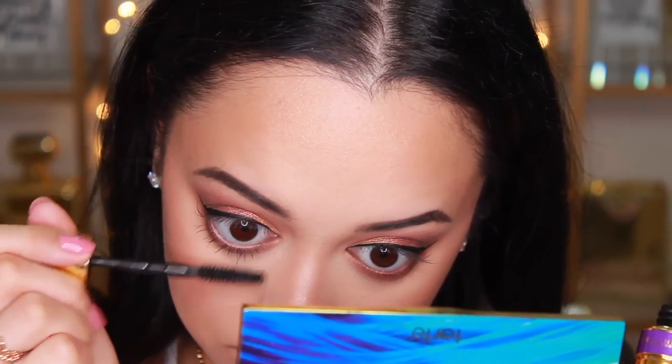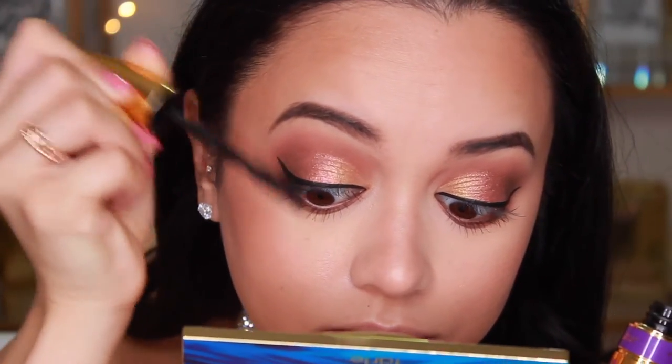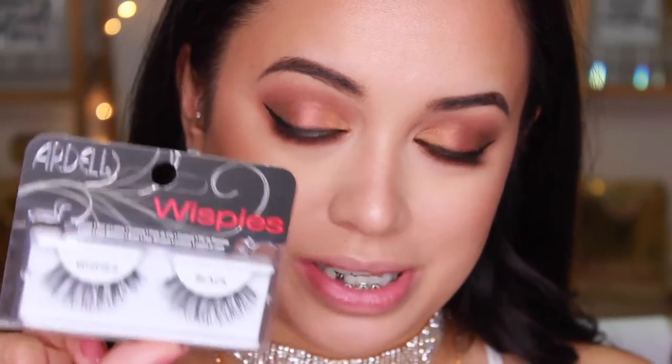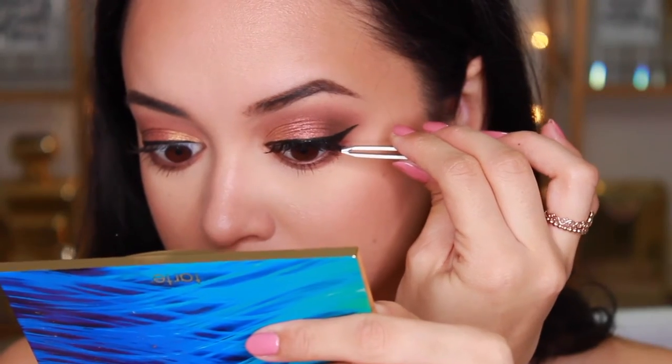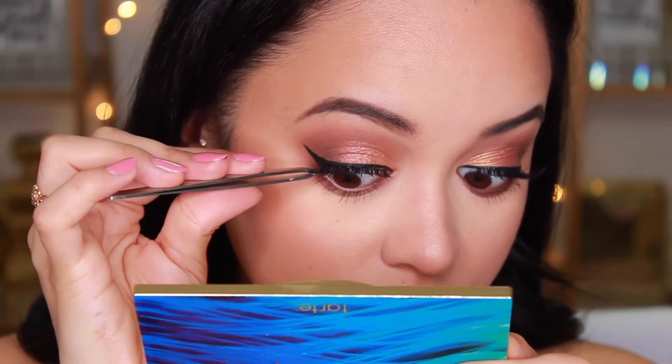Now that all the eyeshadow and liner is done, I can go in to my lashes. I'll be applying mascara using the Maybelline Colossal Big Shot Mascara. For lashes, I'm going to be using the Ardell Whispies. You guys always ask me what lashes I wear, especially in my daily vlogs — the answer is always the Ardell Whispies. These are definitely my fave. I'll leave a link down below to the website where you can get them in bulk for a really inexpensive price. I'm also quickly applying some Lucas Pawpaw Ointment lip balm because my lips are looking a little bit chapped.